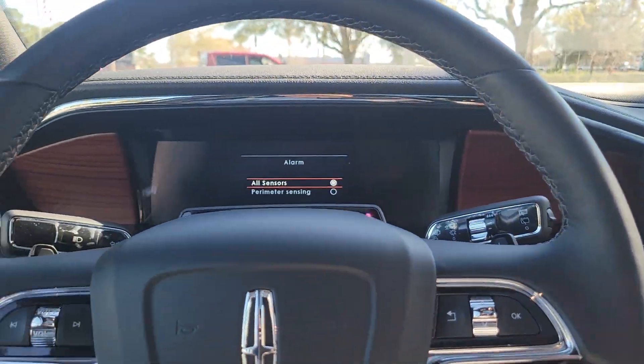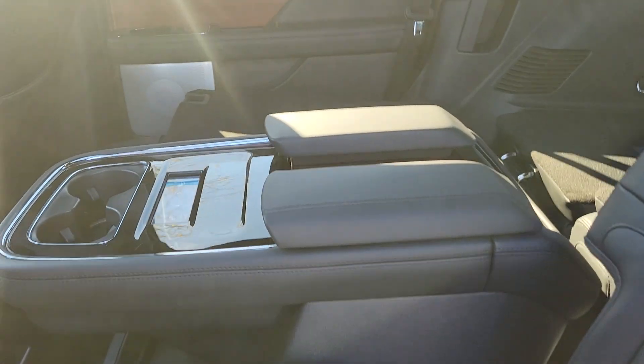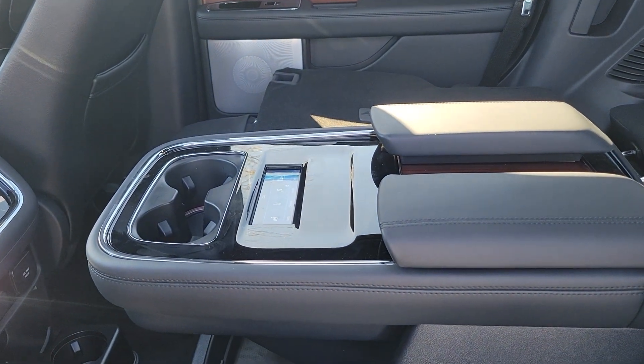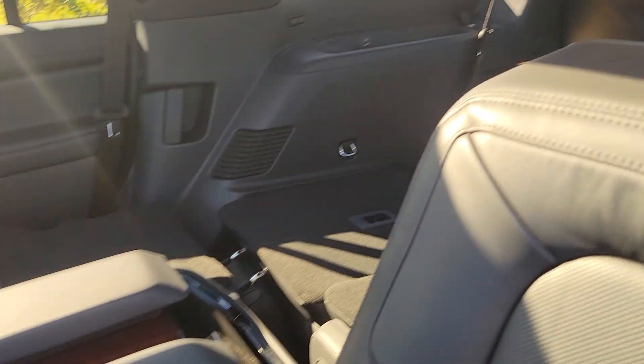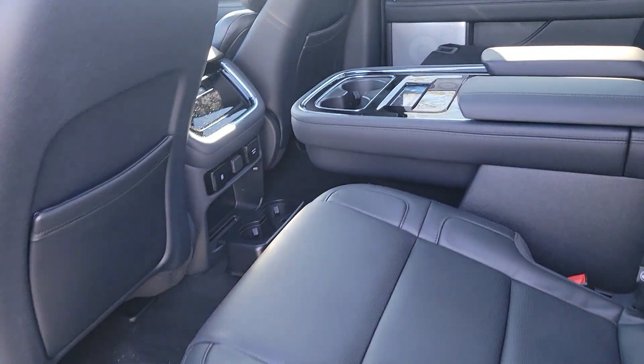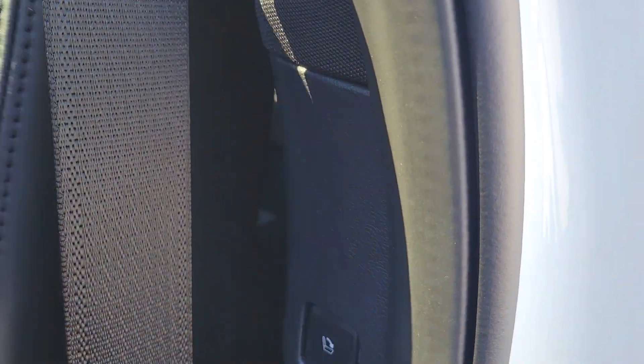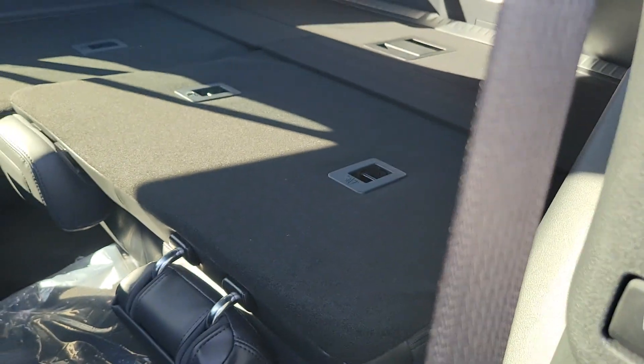You do have second-row captain's chairs with what they call pass-through seating. This one has a nice console for the second-row passengers, and then you have a power-folding third row that reclines as well. These seats also recline, and easy access to the third row is just a button push away.